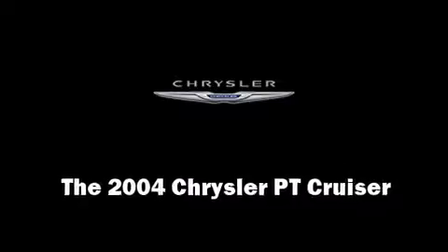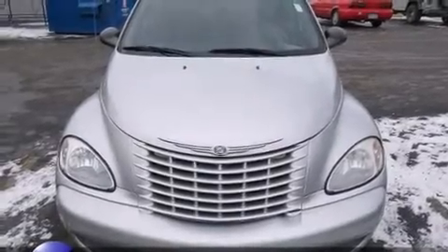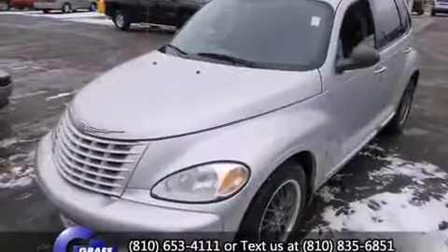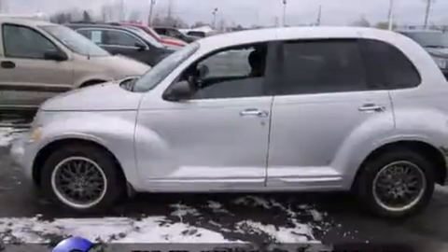You're going to love the 2004 Chrysler PT Cruiser. Smooth gear shifts are achieved thanks to the 2.4-liter four-cylinder engine, providing a spirited yet composed ride and drive.